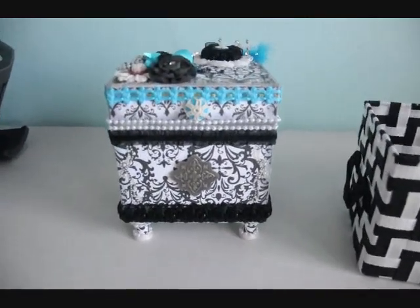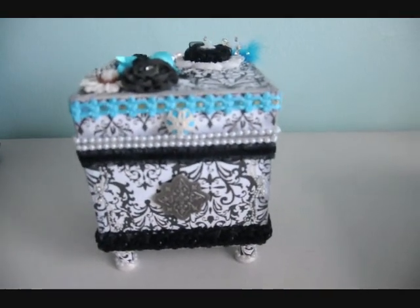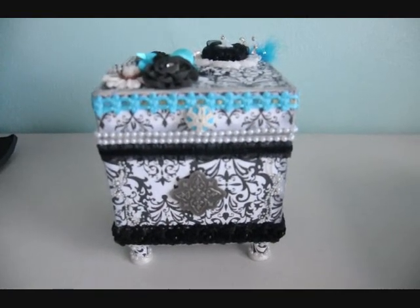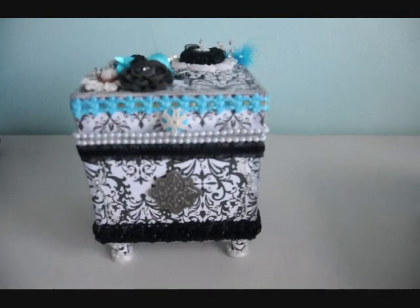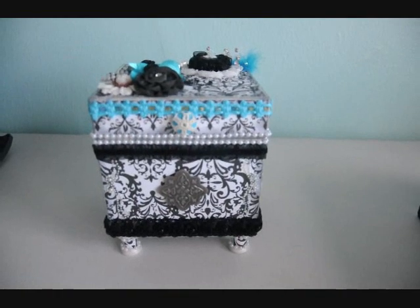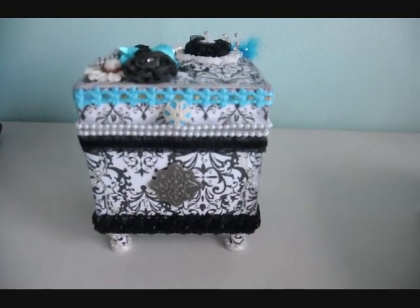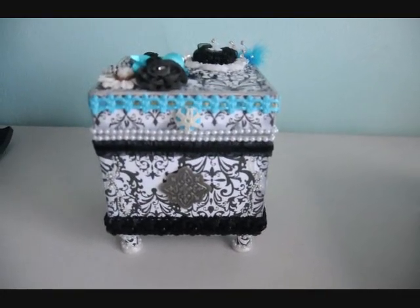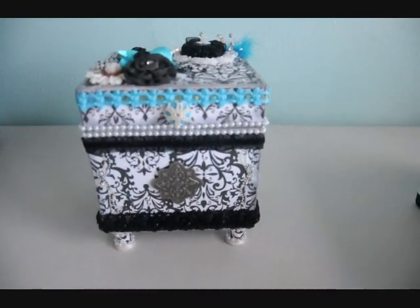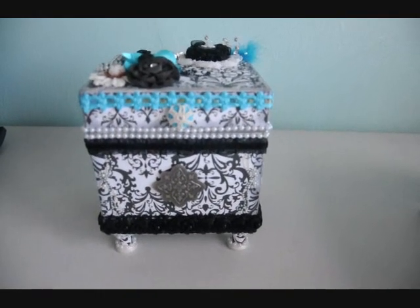So Crafty Joe 106, if you are watching the video, you are the winner of this altered box for the Scrapping Queens 2013 Use What You Got YouTube hop. I also want to thank Markisha Staple M1, Tamika Scrap the World, and Betty over at Scrap Passion 01 for contacting me and asking me to participate in this month's YouTube hop. If you will personal message me and give me your address, we will get this box out to you as soon as we can. Crafty Joe 106 is the winner of this giveaway for this month's YouTube hop.